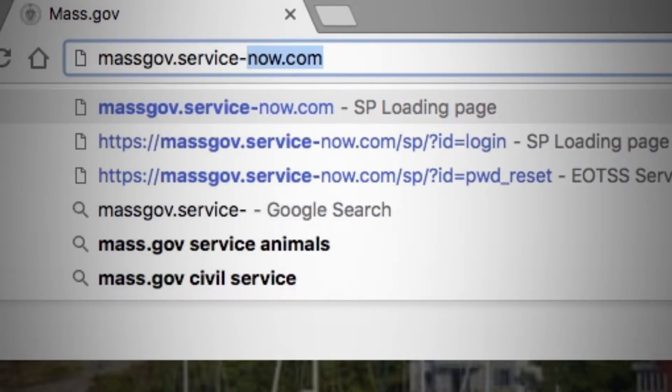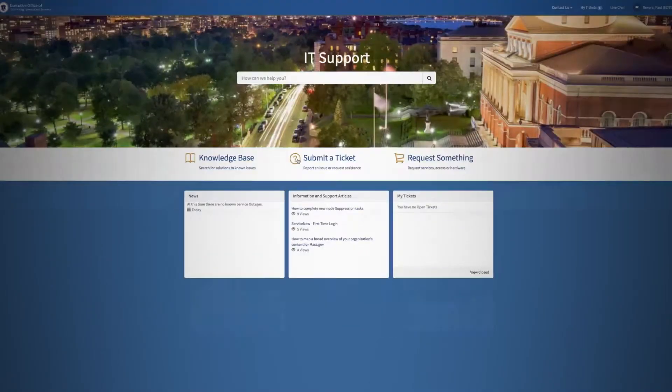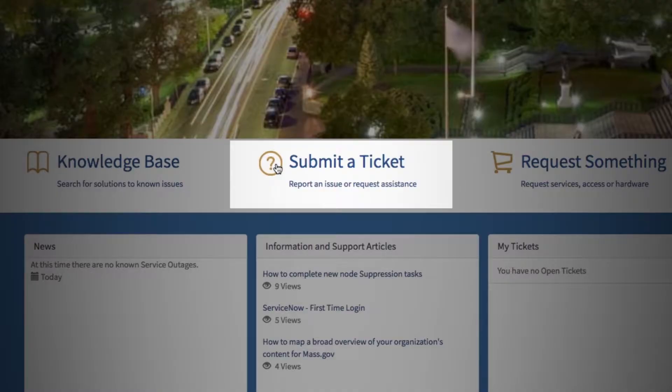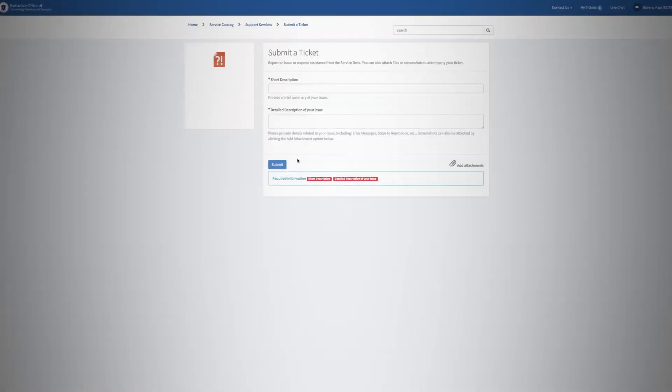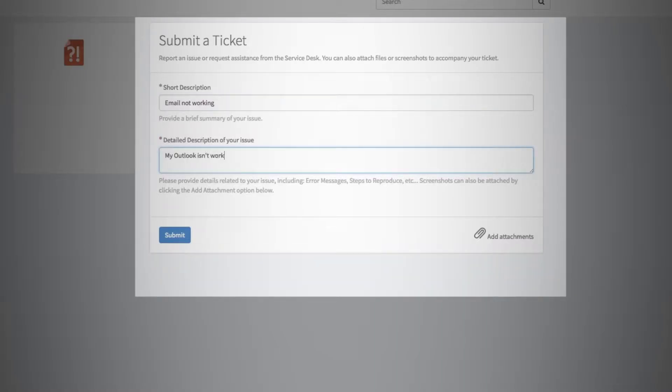Log in to the ServiceNow portal to get help with your issue. Then click Submit a Ticket. Describe your issue so the support team has the details they need to fix it.